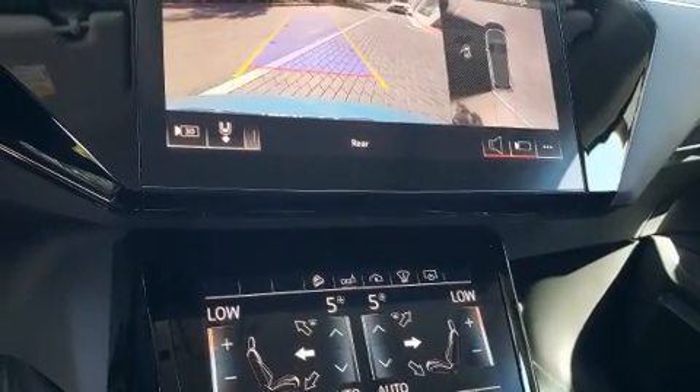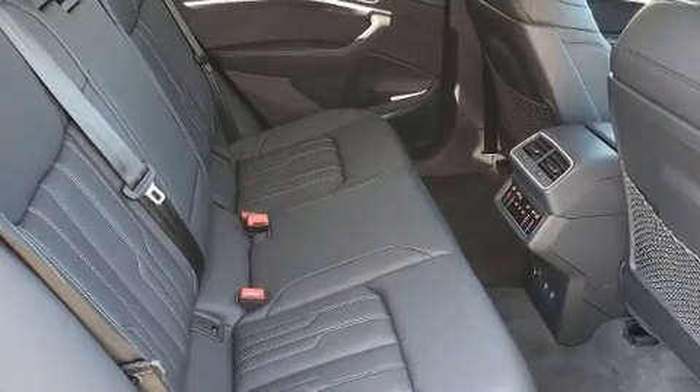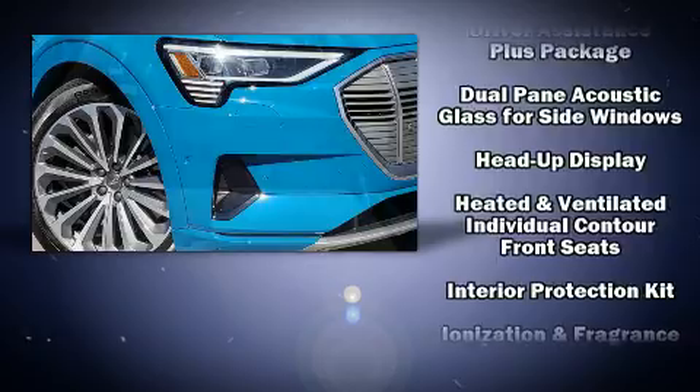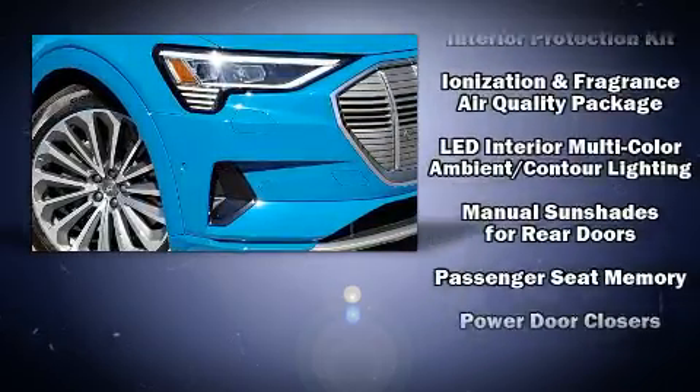Audi also prioritized safety and security by including dual front impact airbags, front and side impact airbags, traction control, brake assist, a panic alarm, an emergency communication system, and four-wheel disc brakes with ABS.